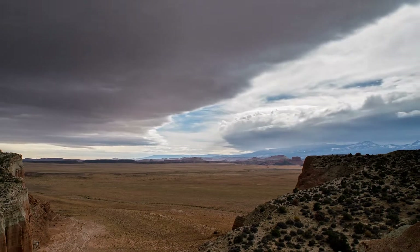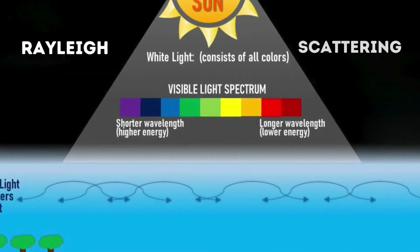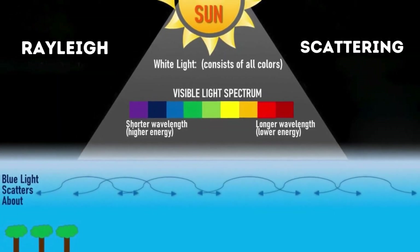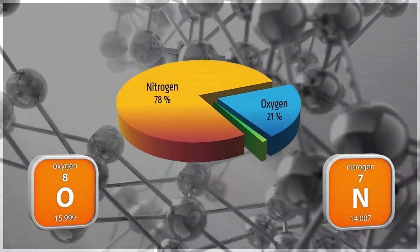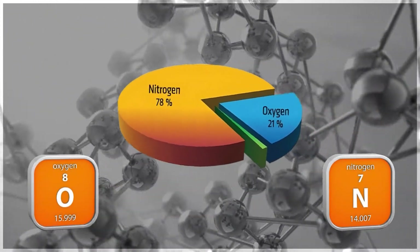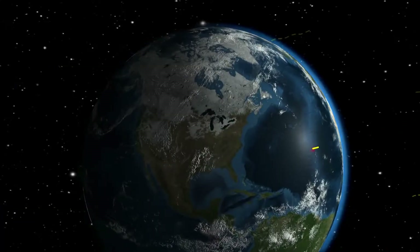The captivating blue hue of the sky isn't just a random occurrence — it's a masterpiece of physics known as Rayleigh scattering. When sunlight, which appears white to our eyes, makes its way into the Earth's atmosphere, it interacts with the tiny molecules of oxygen and nitrogen that populate our air. These atmospheric components are considerably smaller than the wavelength of sunlight, and this is where the magic begins.